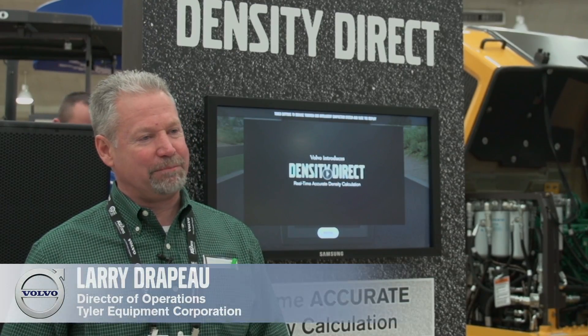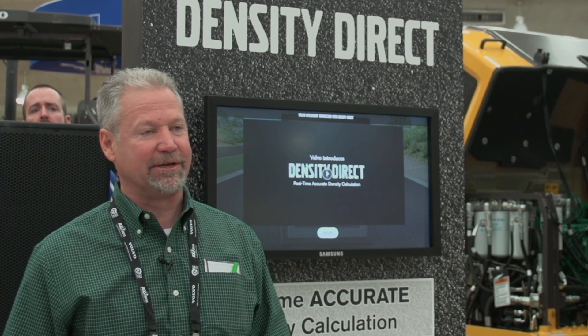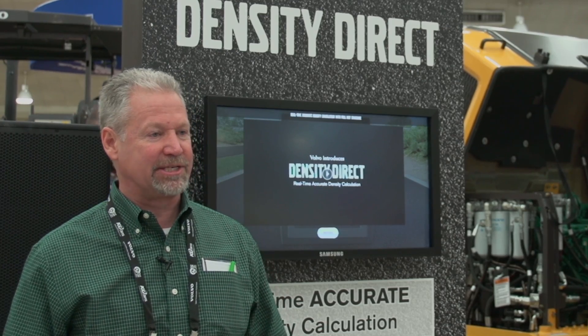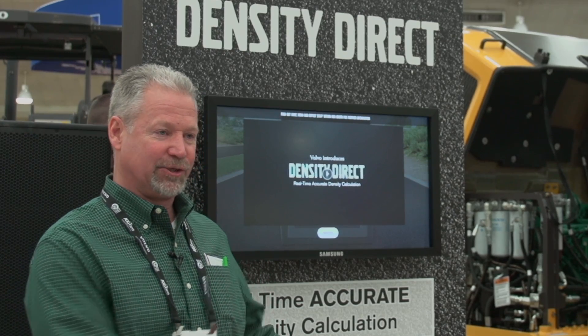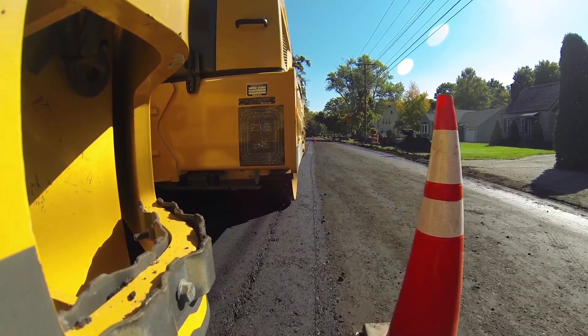We became involved in the pilot program of the Density Direct Intelligent Compaction System. Primarily in 2013, we had a customer approach us and asked us to get involved. They were going to be bidding a job that involved intelligent compaction and they wanted some insight into equipment that would work with various IC systems that they were looking at.